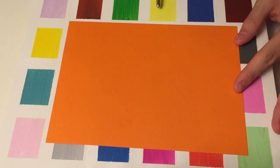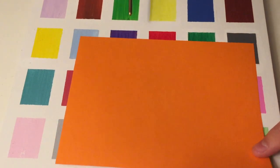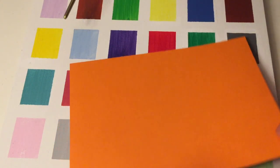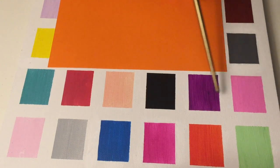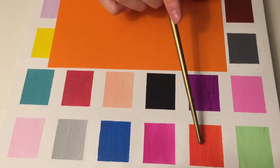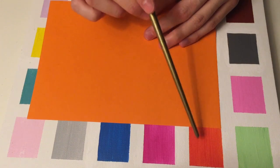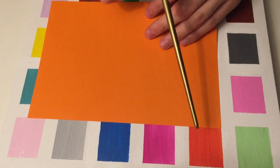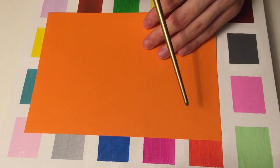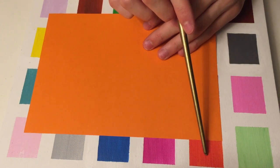Do you see any color that matches with this? Not yet. And now. And now. This one. Yes. They're not the same color, but they're the best match on the color board. They're both an orange. Which one of these oranges is darker — this one or this one? This one, very good.